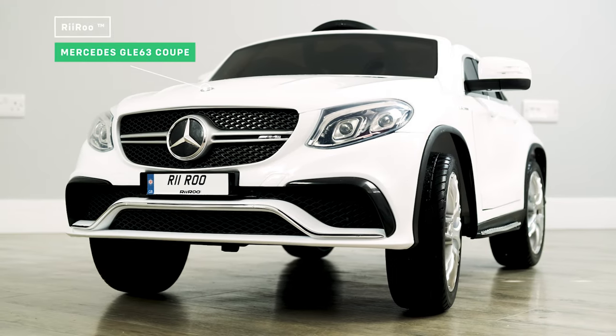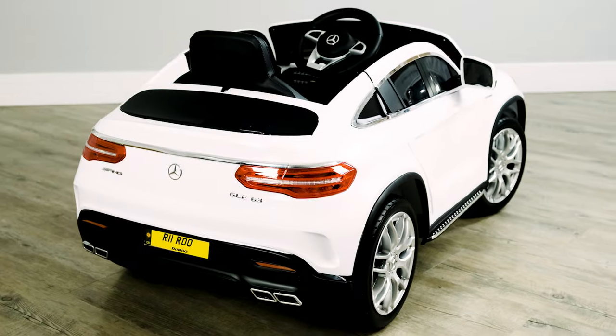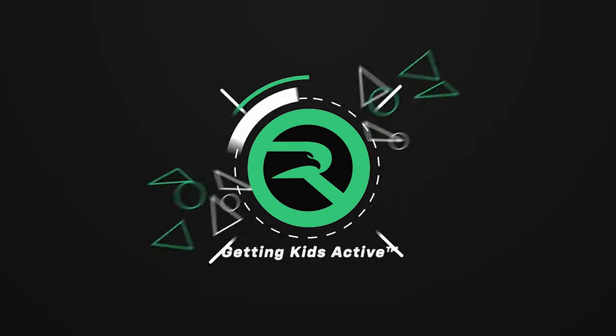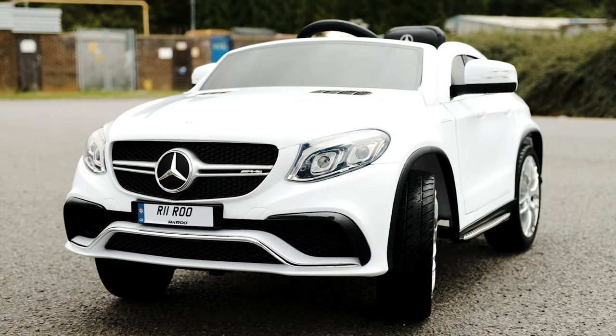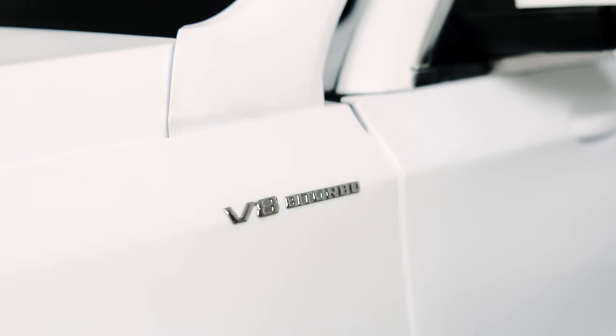In this video, we're going to have a look at the latest addition to the RiRu ride-on car family. Today, we're going to have a look at the Mercedes GLE 63 Coupe, which is predicted to be one of our bestsellers.